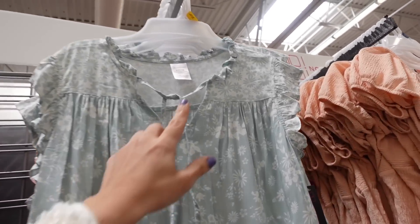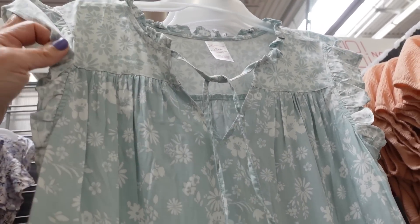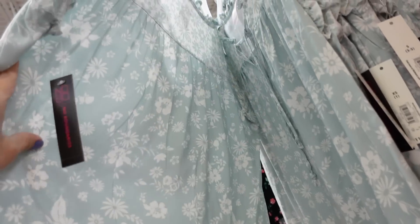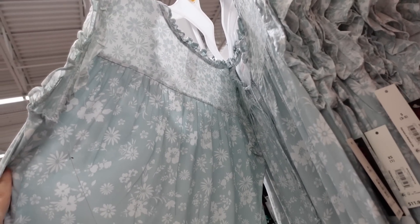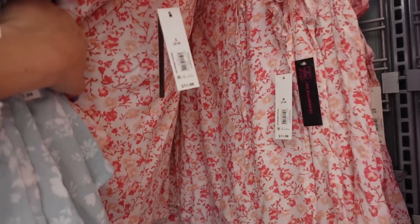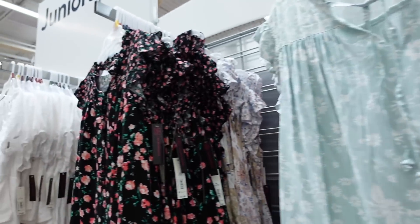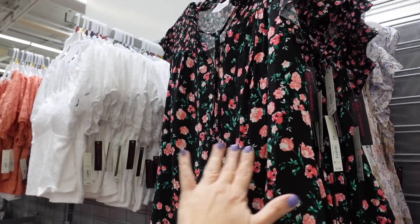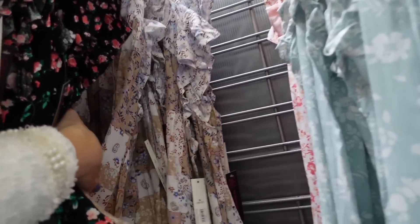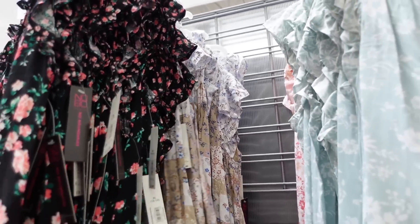Flutter sleeve tops from No Boundaries. These have ruffling around the neckline, a little tie detail with the V, a flutter sleeve with ruffled trim, and then flowy through the body. It's a nice lightweight material. Comes in green and white floral, white with pink, black with a smaller floral, and patchwork in beige and baby blue. These are $11.98.